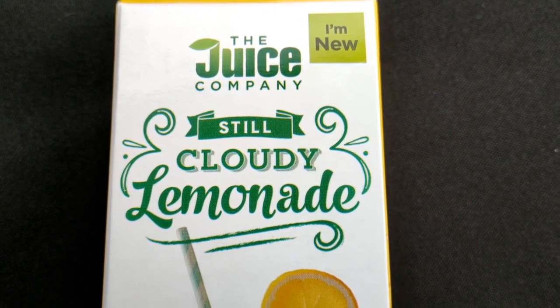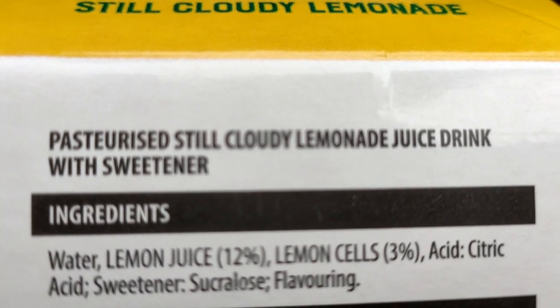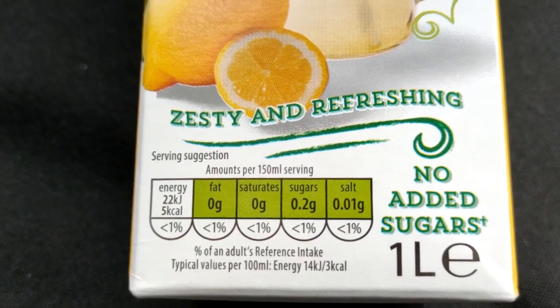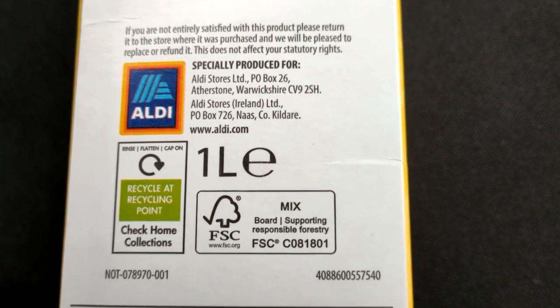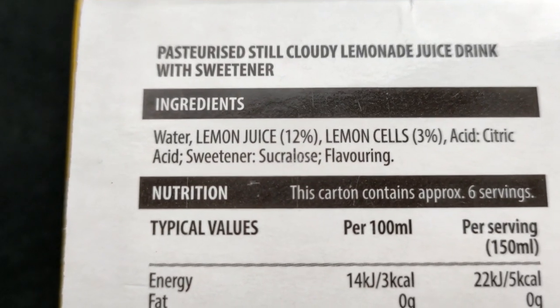April 23. Pasteurized Still Cloudy Lemonade Juice Drink with Sweetener. £1.19. Howdy! It just tastes like lemon juice and water, which is what it is — water, lemon juice.